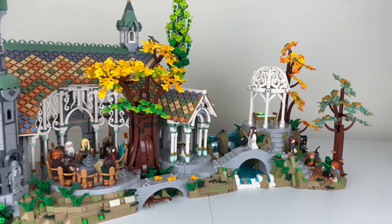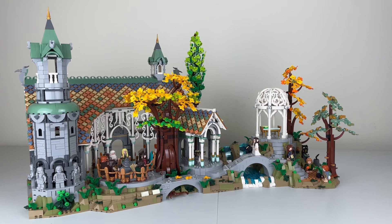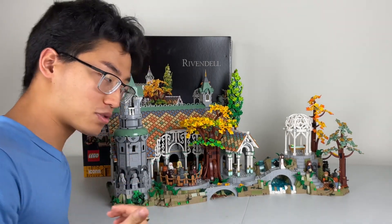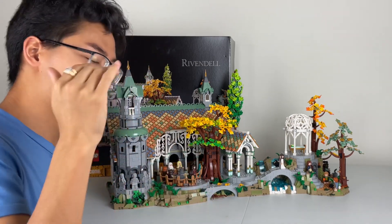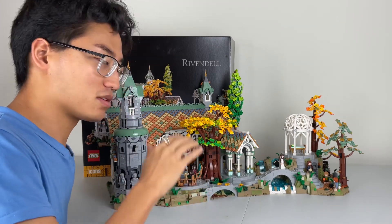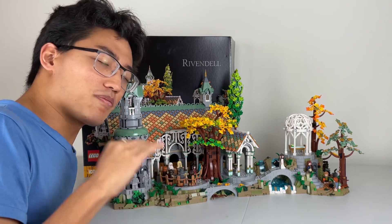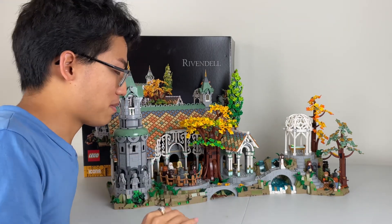Here are all the minifigs across the set. That is LEGO Rivendell in its glory and it couldn't look better. Thank you everyone for watching this review. This was such a fun set to build and I highly, highly recommend getting it — it was a blast every step of the way. There were so many amazing surprises and building techniques I didn't expect LEGO to use that worked really well. A lot of satisfying moments in this. It was all around a really, really great time.